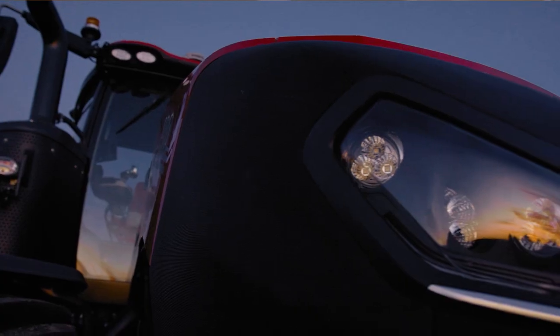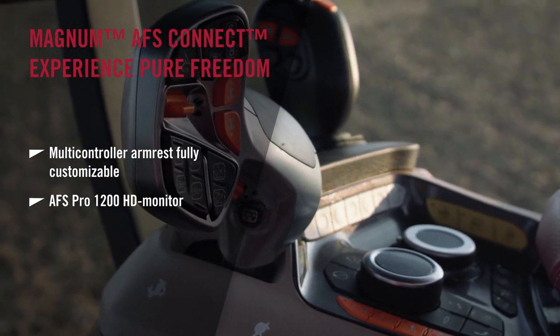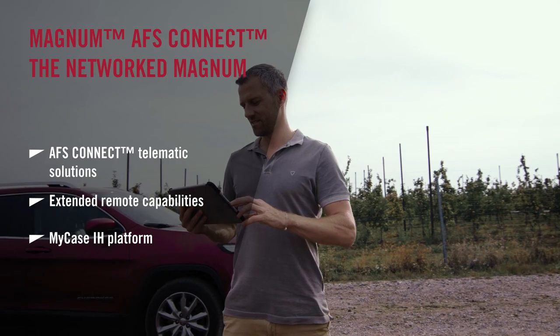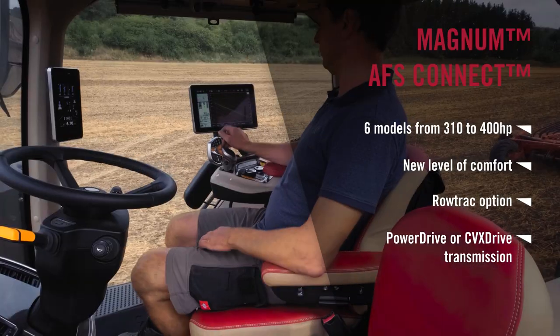I mentioned AFS Connect, but what is it? Our Magnum AFS Connect range was the first to be launched with full connectivity, the first with an entirely new customisable operator station and multi-controller, and the first to feature our new AFS Pro 1200 display. Our new Magnum is connected, giving customers the freedom to perform, increase productivity, seamlessly manage data, and ultimately reduce input costs and maximise uptime. With new levels of comfort and the intuitiveness of our new armrest and display, operator fatigue is reduced while satisfaction of operating the Magnum is increased.